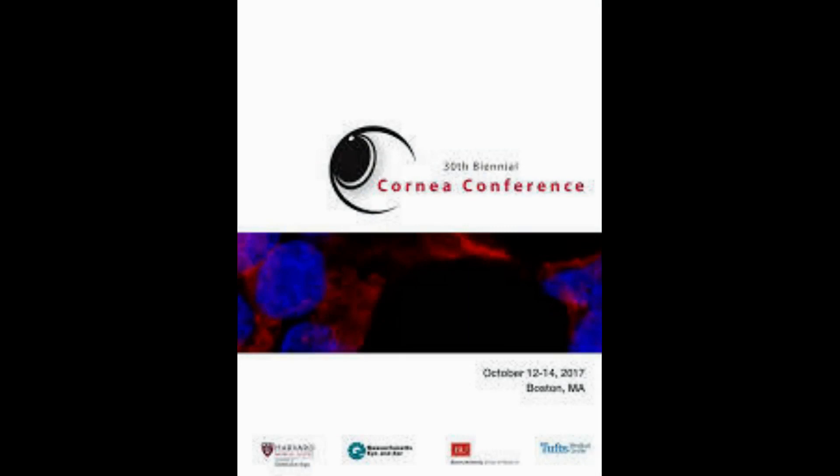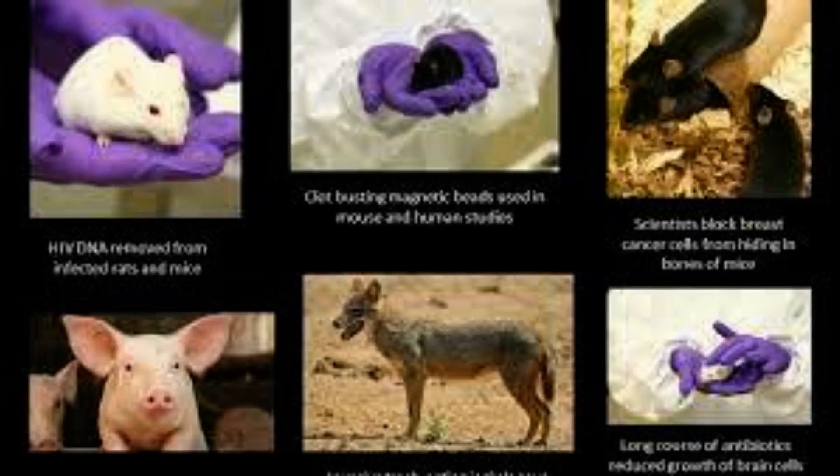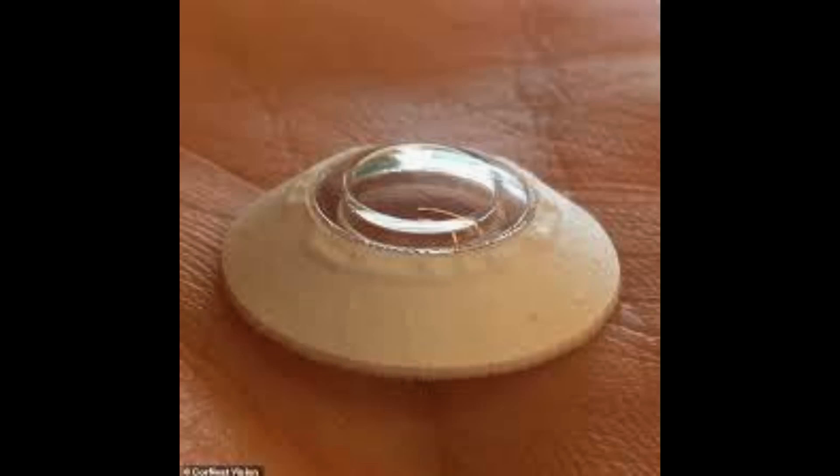The researchers first stabilized the loose collagen molecules to create a robust material that could withstand implantation in the eye. While donated corneas must be used within two weeks, the bioengineered corneas can be stored for up to two years before use.